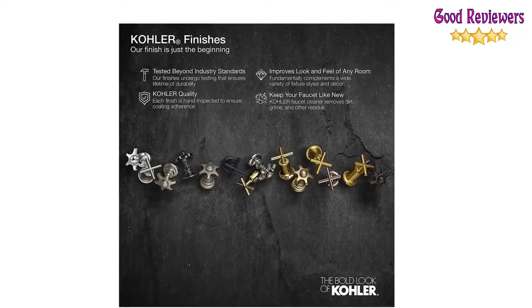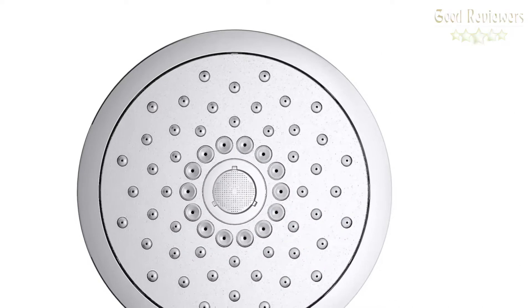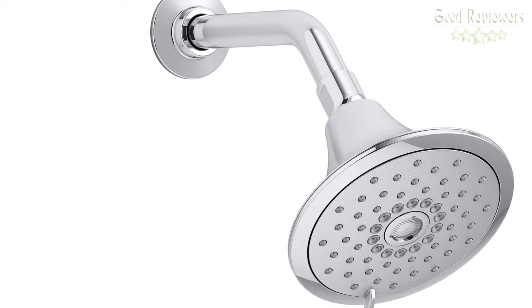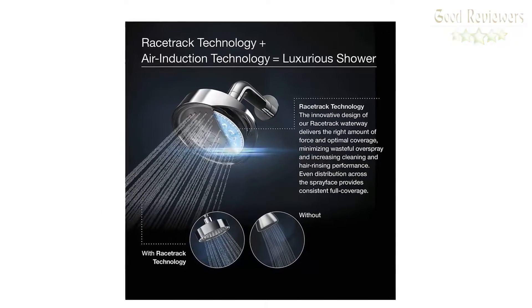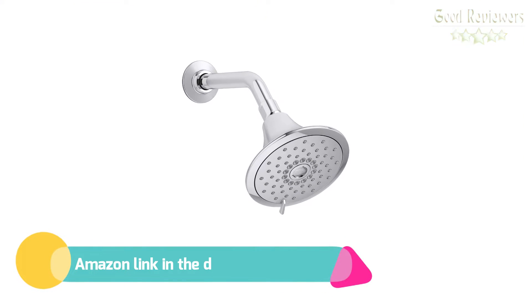Pulsating massage spray targets sore muscles to ease away aches and pains. Silk spray releases a dense, luxurious spray ideal for rinsing. The Master Clean Spray Face features an easy-to-clean surface that withstands mineral buildup, keeping your Kohler showerhead looking brand new throughout its lifetime. Shower arm and flange sold separately; recommend Kohler K-7397. If you like this product, please check out the Amazon link in the description below.